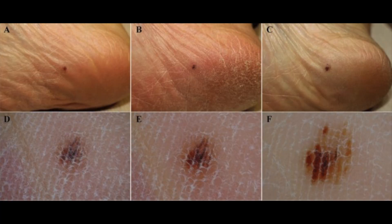Acral lentiginous melanoma usually starts as a slowly enlarging flat patch of discoloured skin. At first the malignant cells remain within the tissue of origin — i.e. they are in situ in the epidermis. However, ALM becomes invasive when the melanoma cells cross the basement membrane of the epidermis and malignant cells enter the dermis.